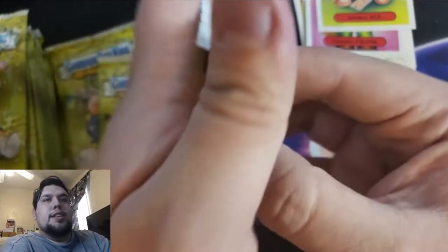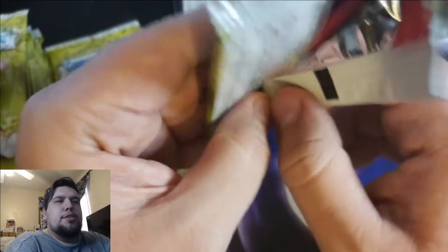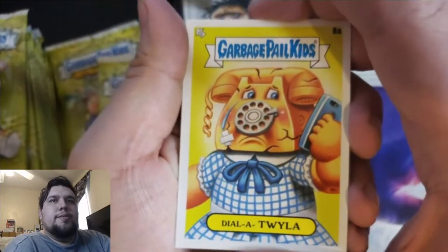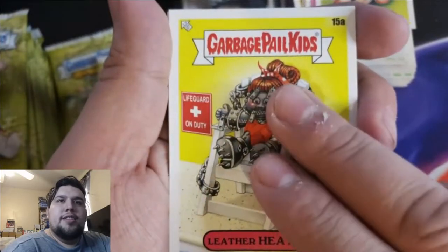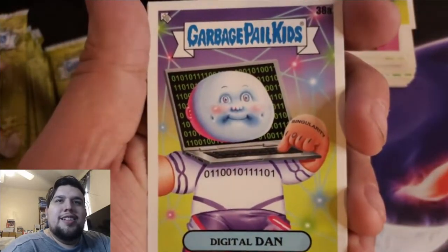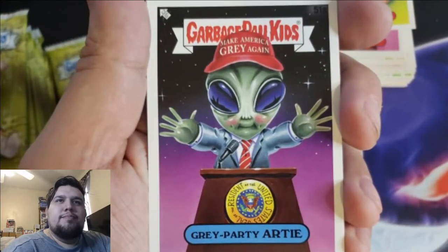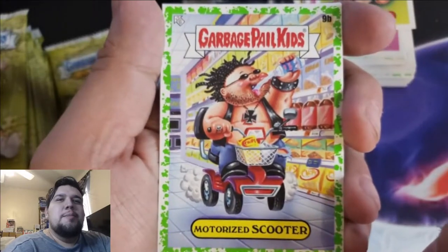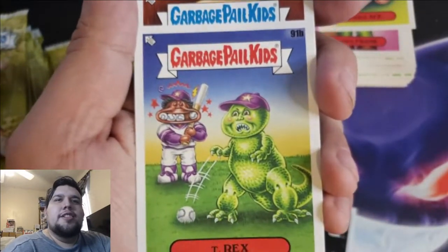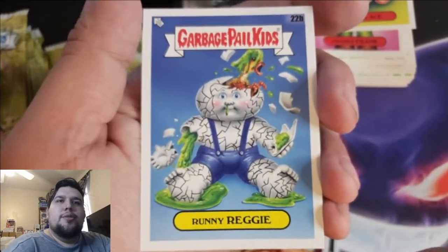I was excited — I got this in yesterday but it was super late, I got home from work late, so I said I'll open it tomorrow morning before work and have some fun. Dollar Twyla, Leather Heather, Digital Dan, Singularity. Gray Party Artie — Make America Great Again, thank god that's over, right. Motorized Scooter, T-Rex, Max Wax, Runny Reggie.